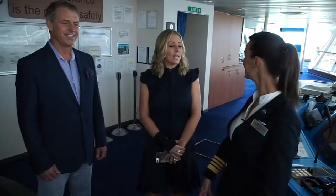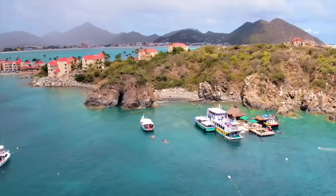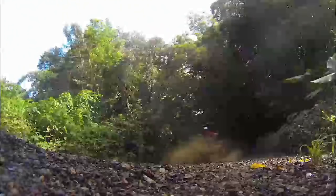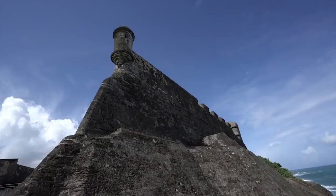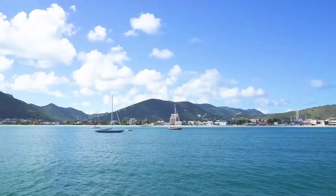A lot of our members have asked about the condition of the Caribbean since the hurricanes. I was sailing on Celebrity Summit last year after hurricanes Maria and Irma. We went into St. Thomas and St. Martin a couple of months after the hurricanes. They are up and running, as beautiful as ever. The beaches are some of the most beautiful in the world — zip lining, shopping, nature. It's so important for people to come back to the islands, as it brings normalcy and helps them recover.